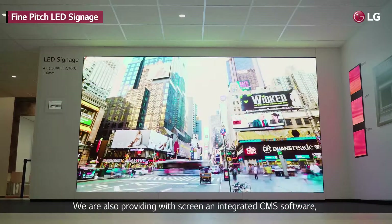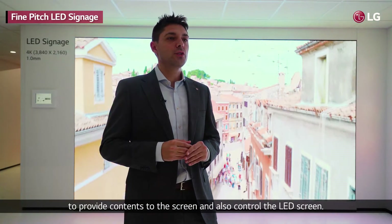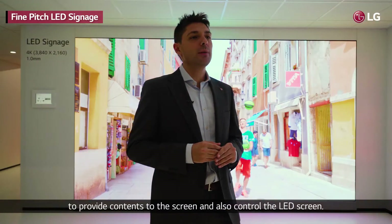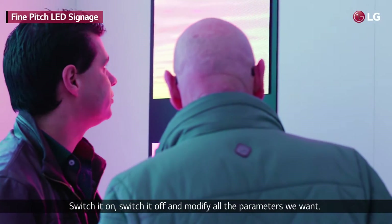We are also providing with the screen an integrated CMS software to deliver content to the screen and to control the LED screen — switch it on, switch it off, and modify all the parameters we want.